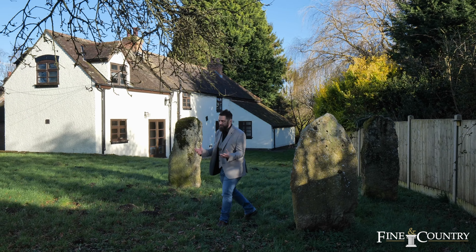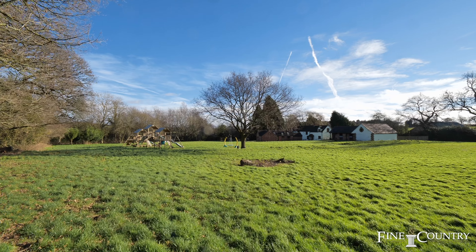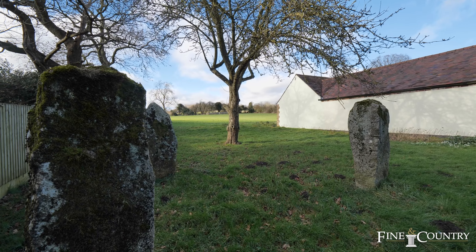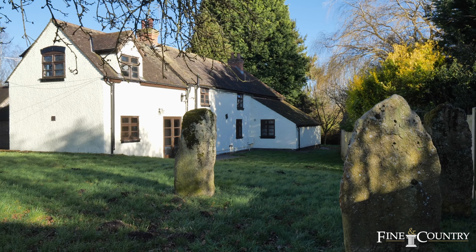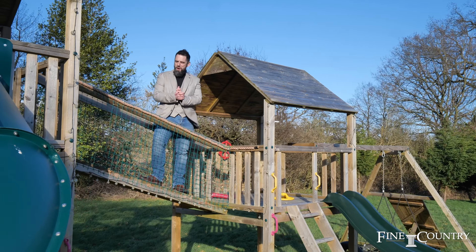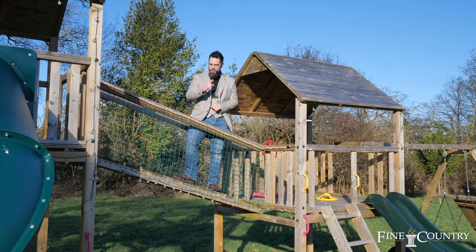The gardens surround the main dwelling and the stabling here. And it has to be one of my favourite spots with the stone monoliths giving you that flavour — you've got your own mini Stonehenge! And of course, you've got this children's play area, great for little kids but also big kids too.